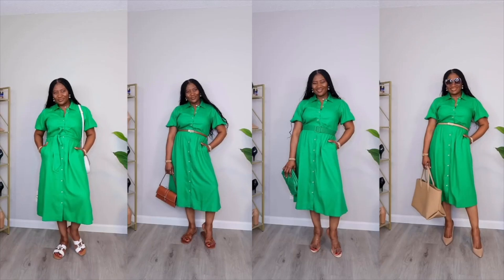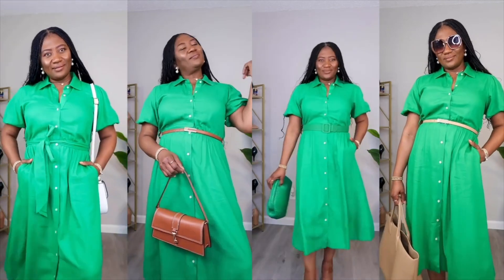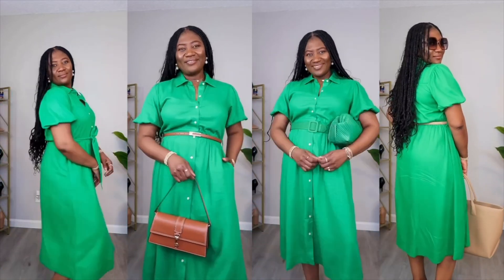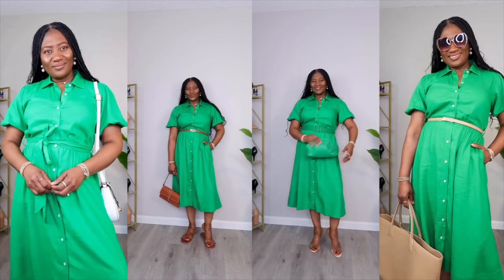I love dresses I can get so much wear out of, and this dress has really helped me stay cool and stylish this summer. Since it's linen blend, I'm not sweating. I can wear this for daily life, to church, to work — it's such a pretty outfit. You can take out the belt and style it with your own, or use the one it comes with. It's such a fun, pretty color for summer.